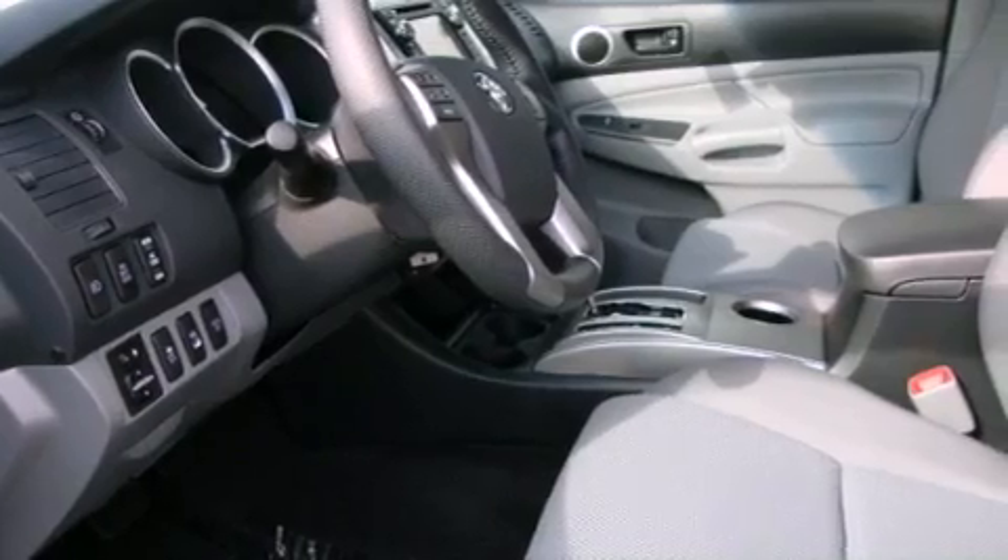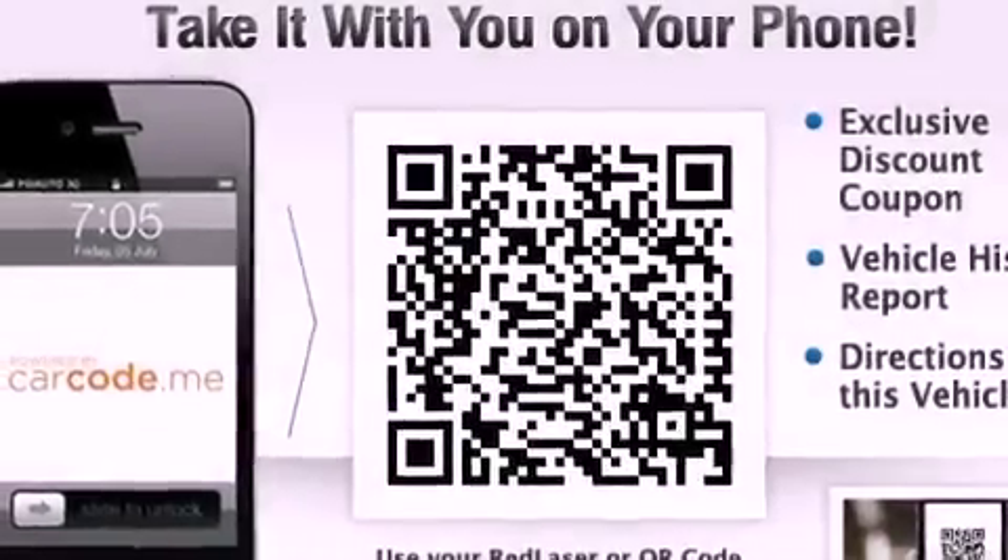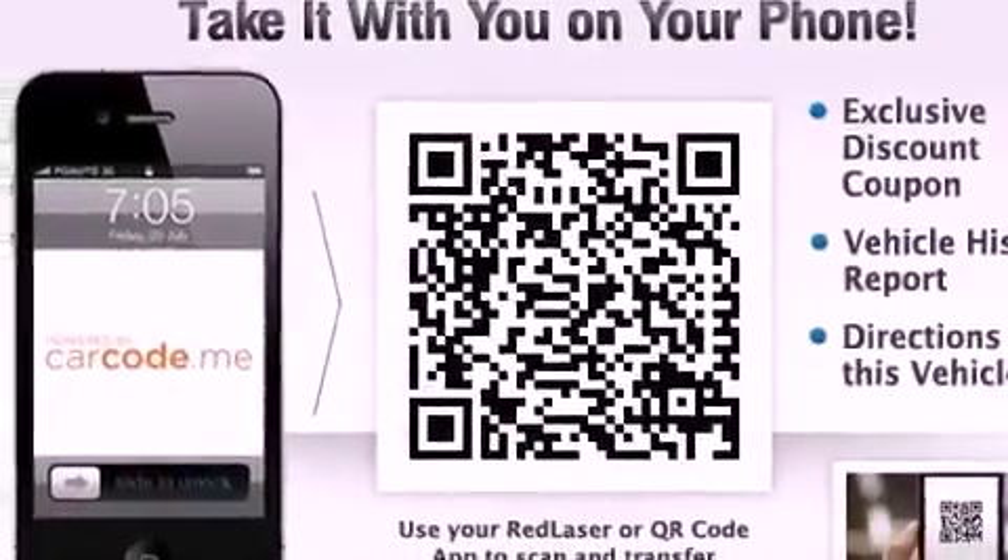Its top features include a limited-slip differential, a low-tire pressure indicator, traction control and stability control systems, commercial-free satellite radio, alloy wheels, and a navigation system.